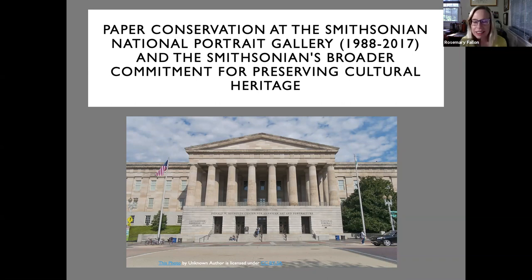Thank you, Lisa, for that introduction. I may have a wordy title — and it could have been longer. I'm going to talk about what I did at the Portrait Gallery during my career, give a little overview of what conservation of cultural heritage is and how one becomes a conservator, and then a bit more about the Smithsonian's broader commitment — not just within the US but also internationally — for the preservation of cultural heritage, specifically as it relates to preventive conservation and mitigating damage from natural disasters and armed conflict.